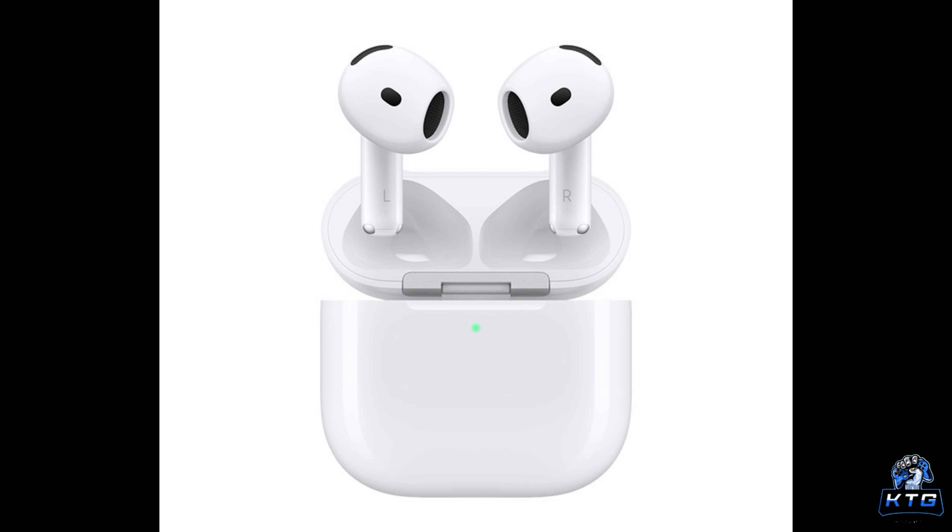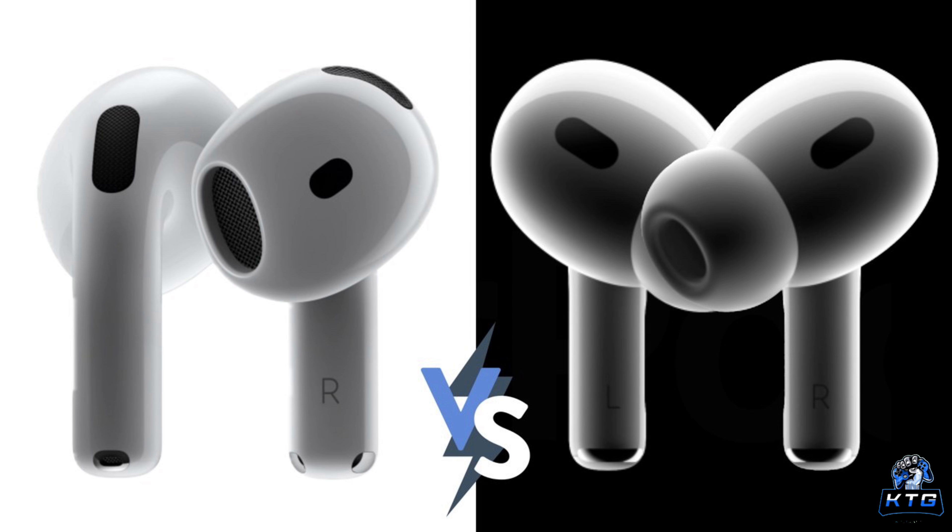If you dislike the in-ear design of the Pro models, the open-ear design of the AirPods 4 could be more comfortable for you — they are lighter and may feel less intrusive during long listening sessions. However, this comes at a cost of fit stability. The Pro 2, with its adjustable ear tips, ensures a secure fit, especially during activities like working out or running. So while the AirPods 4 may feel more comfortable initially, they may not stay in place as securely, especially if you're active.